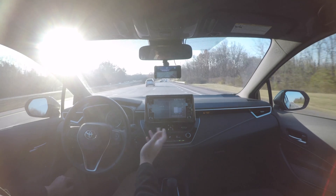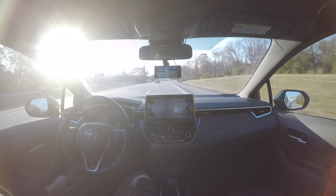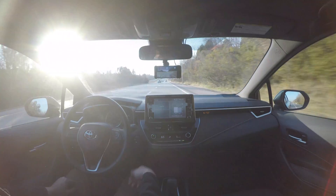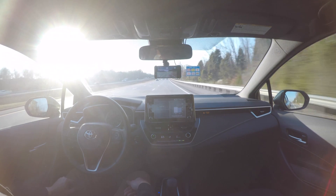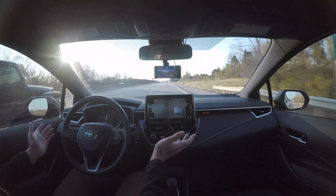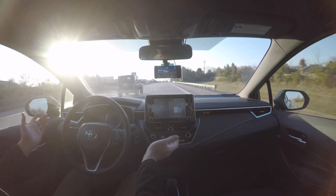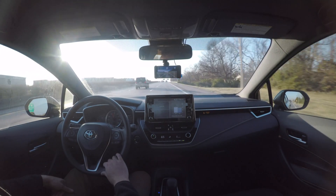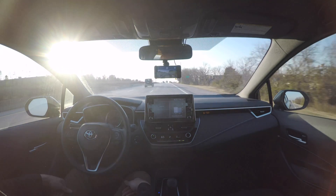Let's see how it does now that we get on the freeway. It's engaged now and doing okay. You'll see that it does work, but there's the wheel nag — just a slight touch and it goes away. It will nag me again pretty quickly. But it is working. This is its ideal situation where it works pretty well. I would say you can use it cruising on the interstate. You do get the wheel nag pretty often, but if it has good lane lines and it's mostly straight, it does pretty good.